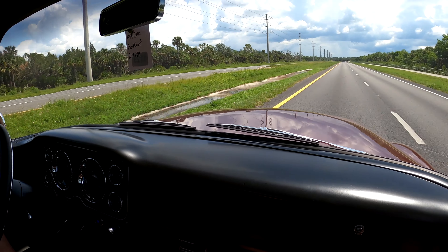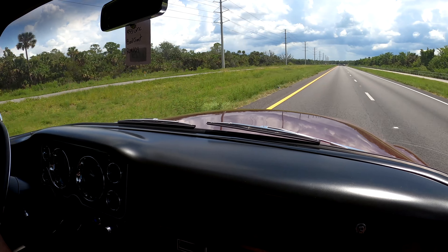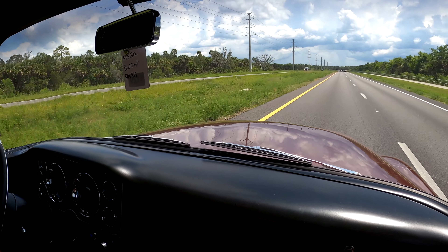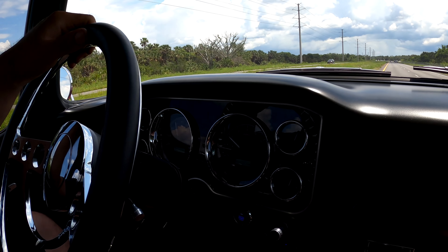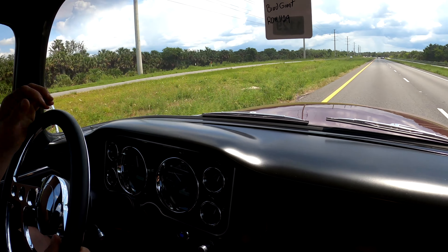Yeah, so this truck is from 1955 — that's 60-some years old, older than me. Hope I look this good when I'm this old. Overall it's a pretty good truck.